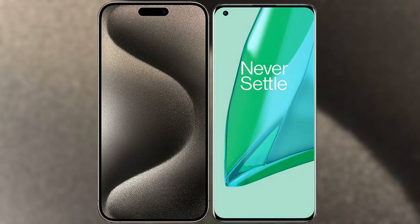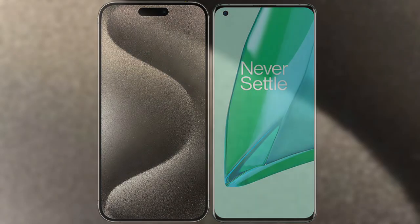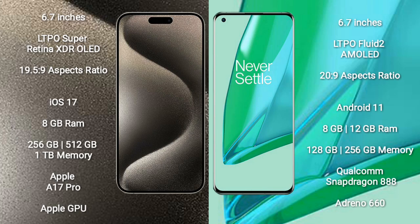I will compare the new iPhone 15 Pro Max with OnePlus 9 Pro. iPhone 15 Pro Max comes with a 6.7-inch LTPO Super Retina XDR OLED display and an aspect ratio of 19.5:9. OnePlus 9 Pro comes with a 6.7-inch LTPO Fluid 2 AMOLED display and an aspect ratio of 20:9.